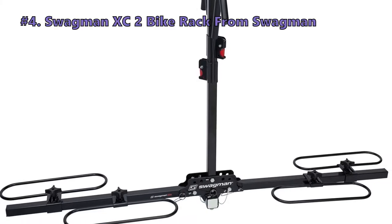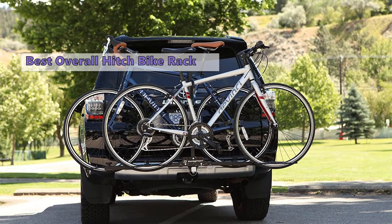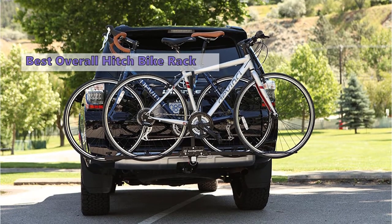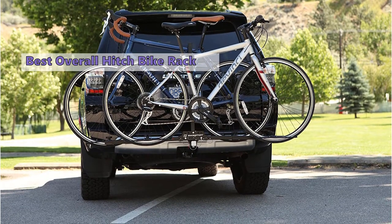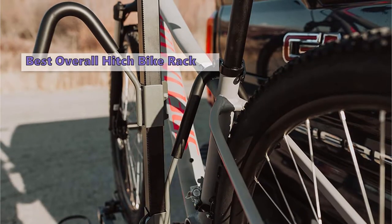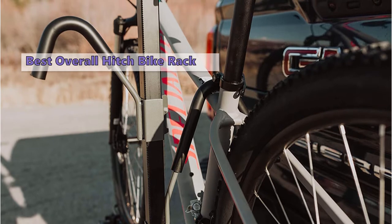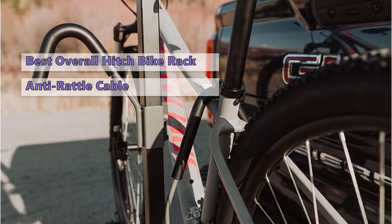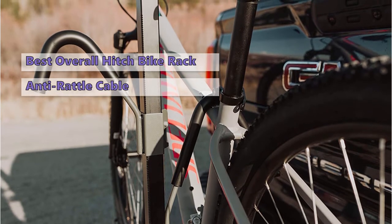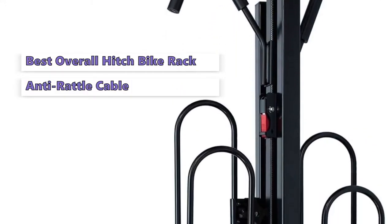The next hitch bike rack is the Swagman XC2 Bike Rack. It is designed to work with two-inch receivers and is available in one-and-a-quarter inch or two-inch sizes. It has a very sturdy construction, is available in different colors, and comfortably holds two bikes. The sturdy anti-rattle cable helps eliminate a lot of the wobble that can occur with these types of racks.